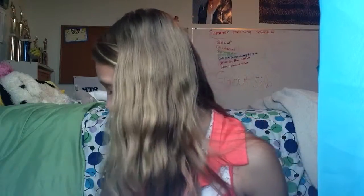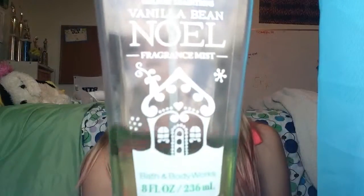Then I have the Black Raspberry Vanilla, which I sometimes keep in my purse. The next is the Holiday Traditions Vanilla Bean Noel fragrance mist — I use this a lot.